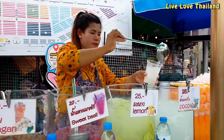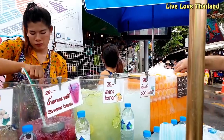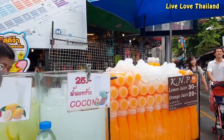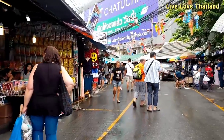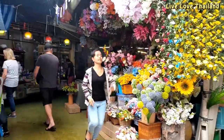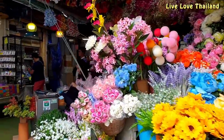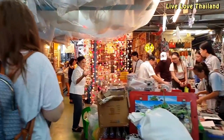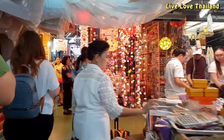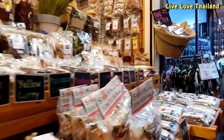Before we start shopping, we'll grab some cold refreshments to avoid dehydration from the heat of the day. Now we are entering one of the narrow passages that leads us inside Chatuchak Market. Here begins the real fun of shopping, where the passage becomes narrow and crowded with shoppers — you can barely walk, but as I said, that's the fun part of shopping here.